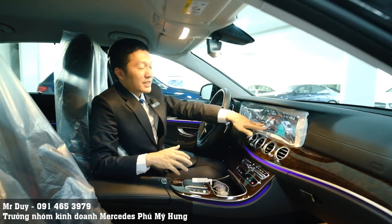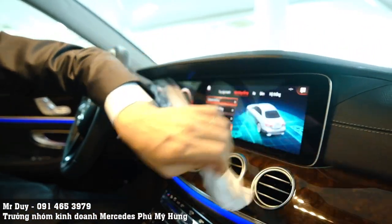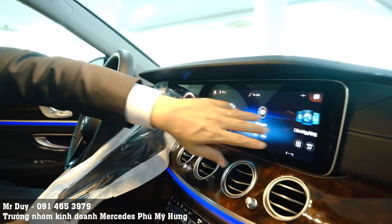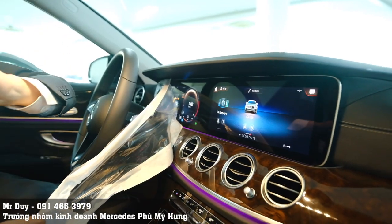Màn hình của chúng ta là màn hình 12.5 inch cho cả 2 màn hình, độ sắc nét rất cao. Màn hình này là màn hình cảm ứng - chúng ta có thể thao tác rất mượt mà, sử dụng bằng ngôn ngữ tiếng Việt và có ra lệnh bằng giọng nói nữa, rất rất dễ thao tác.